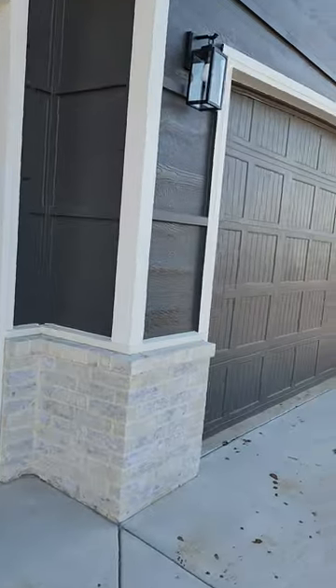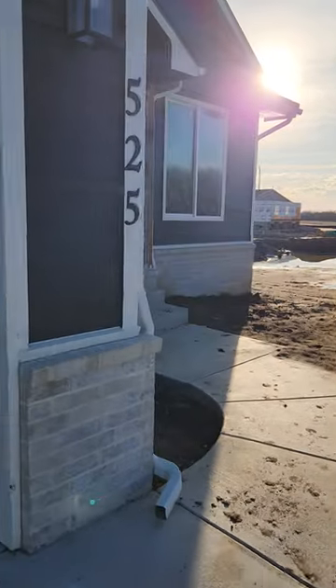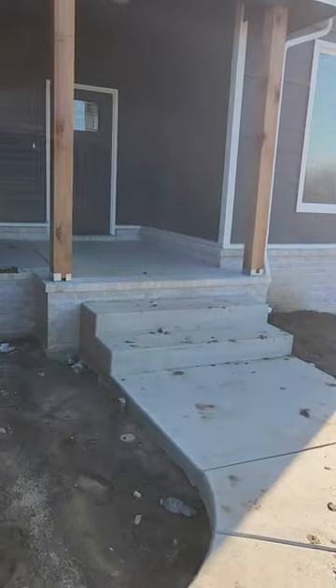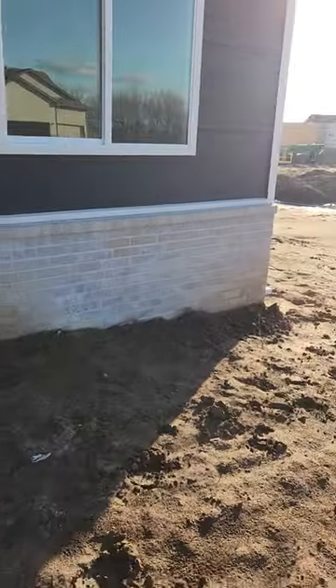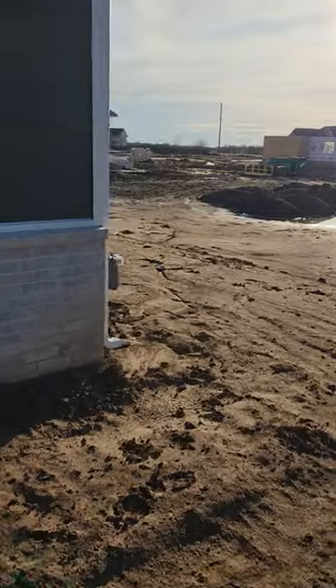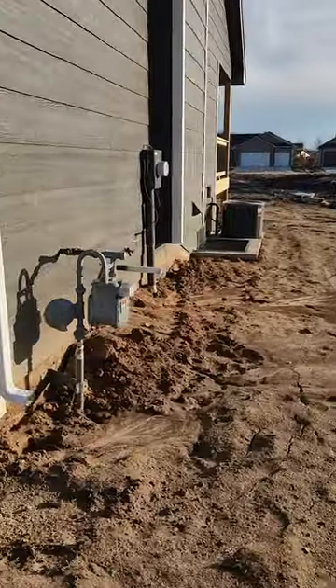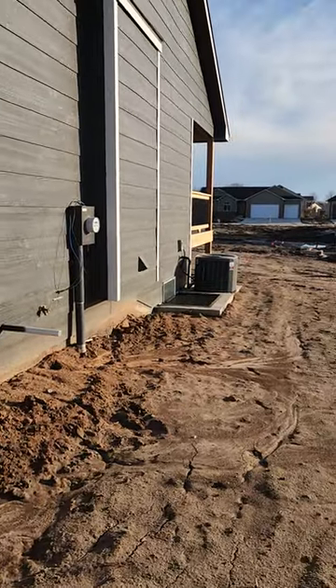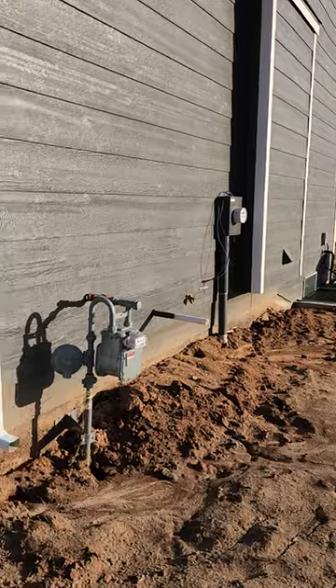I don't want to get my shoes all muddy — look at the deck on the inside. Come around this way to the walkway. Over here is the egress window, and you can kind of see some of the deck, but it's still a little wet and soupy up over there, so anyhow.